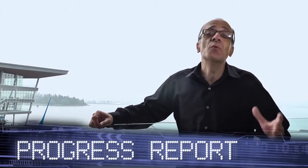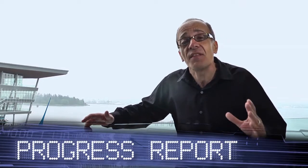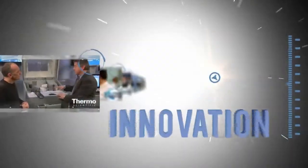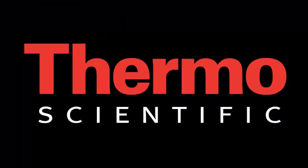Welcome to Vancouver and the annual meeting for the American Society for Mass Spectrometry, ASMS, on the world tour of innovation. We're at ASMS in the Thermo Scientific technology exhibit. I'm with the vice president in this area of the business, Ken Miller. Ken, we've got a phenomenal exhibit and customers are really delighted about what they see. Talk about what's exciting you about what's happening here.